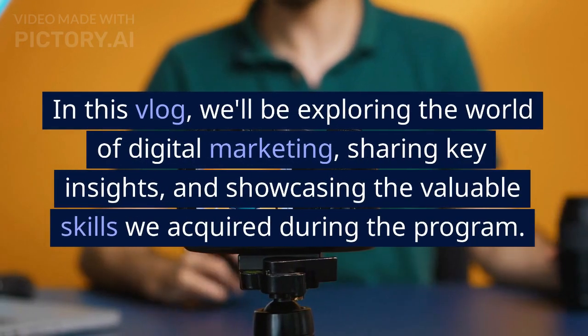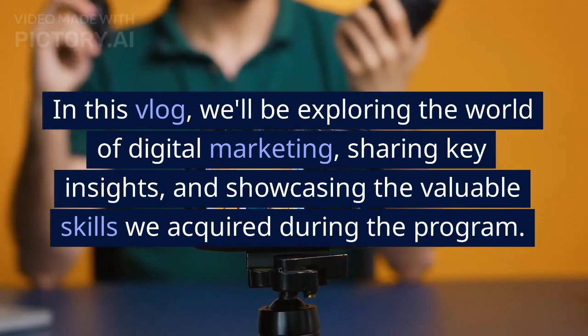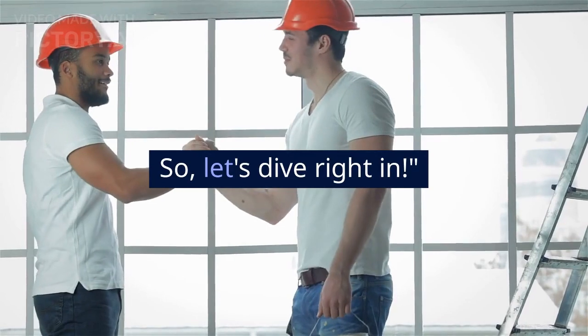In this vlog, we'll be exploring the world of digital marketing, sharing key insights, and showcasing the valuable skills we acquired during the program. So, let's dive right in.